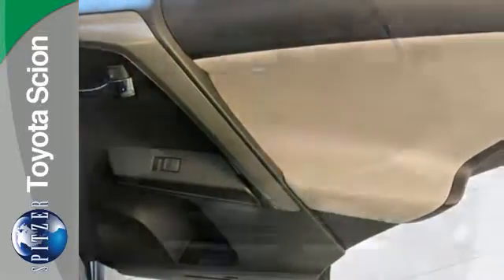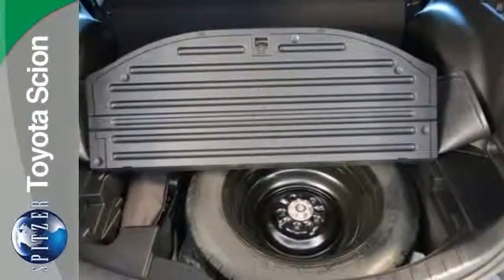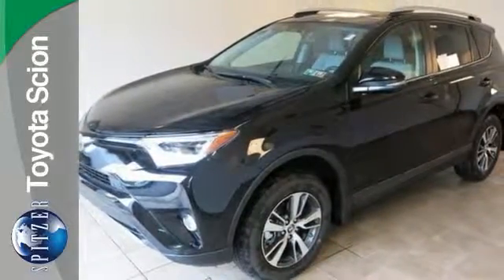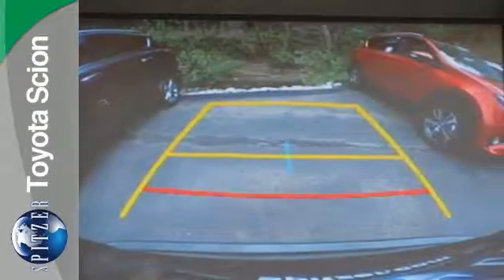Adjusting the 60-40 split second row opens up more room for passengers or a wide-open flat space for cargo. Bluetooth keeps your hands on the wheel and eyes on the road. And with incredible safety features like a backup camera, star safety system, and trailer sway control, road stress is a thing of the past.